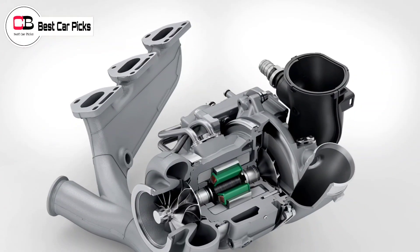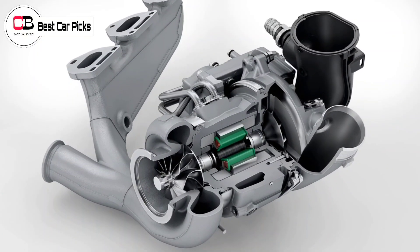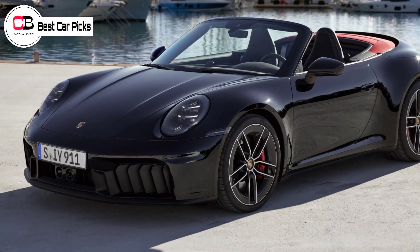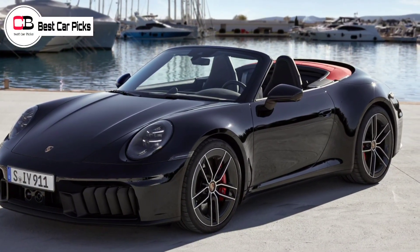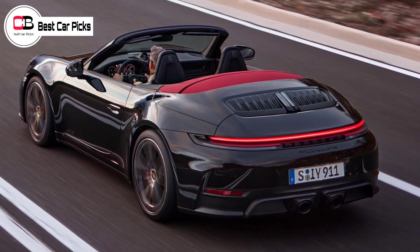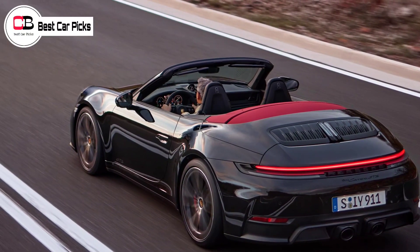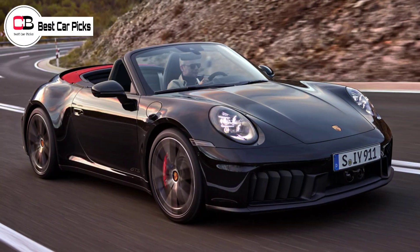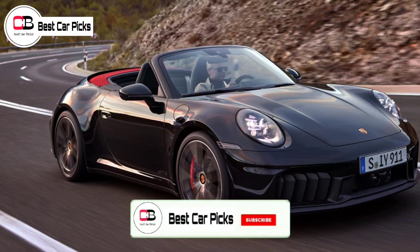Both the Carrera GTS with rear-wheel drive and the all-wheel drive Carrera 4 GTS variants share the same outputs. On the base 911 Carrera, the twin-turbo 3.0-liter flat-six engine is largely unchanged, save for an intercooler from the more powerful outgoing Turbo and turbochargers from the pre-facelift GTS. This has resulted in a power increase of 7 kilowatts and a saving in its 0–100 kilometer per hour time. Both the coupe and cabriolet are rear-wheel drive only and feature an 8-speed dual-clutch PDK automatic transmission.